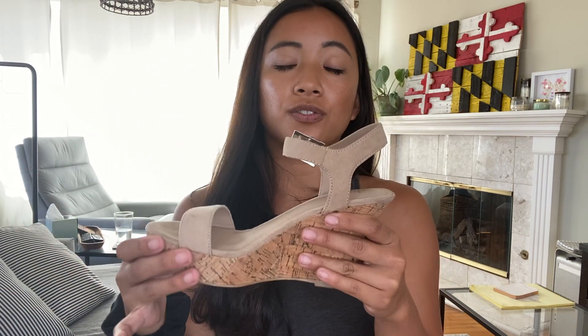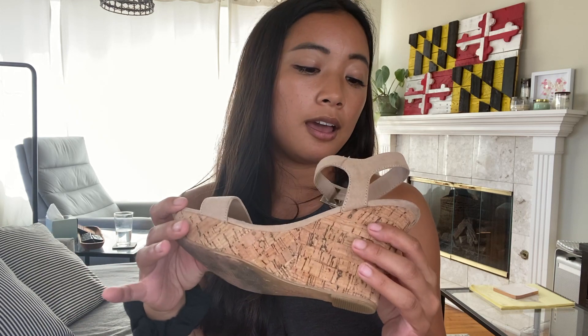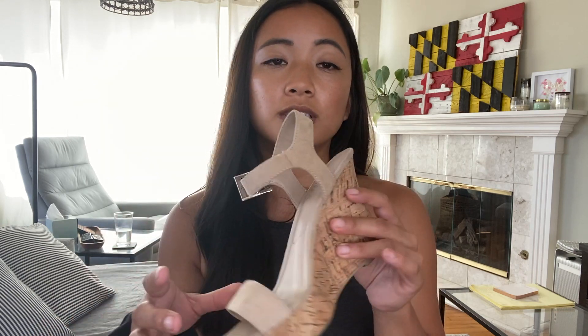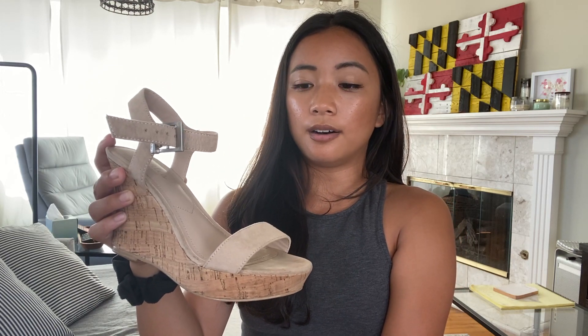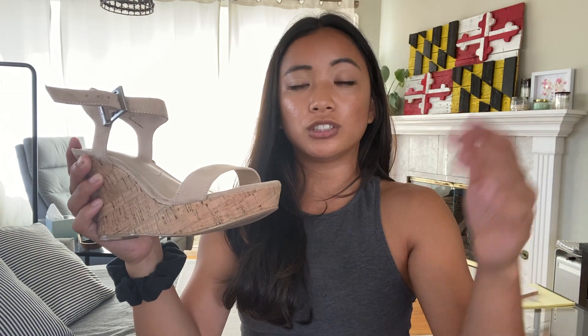Another good place besides Nordstrom is Nordstrom Rack — they have different brands and lower prices. These are the first pair I ever bought from Nordstrom Rack. The brand is Charles by Charles David — just a neutral color wedge, perfect for spring, weddings, or any event. I found it at Nordstrom Rack for a fraction of the price. You can expect to pay around $40 to $100 there, and I've typically spent around $50 per pair of sandals.